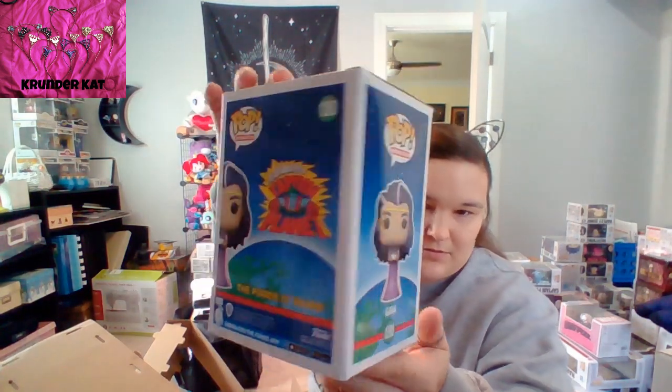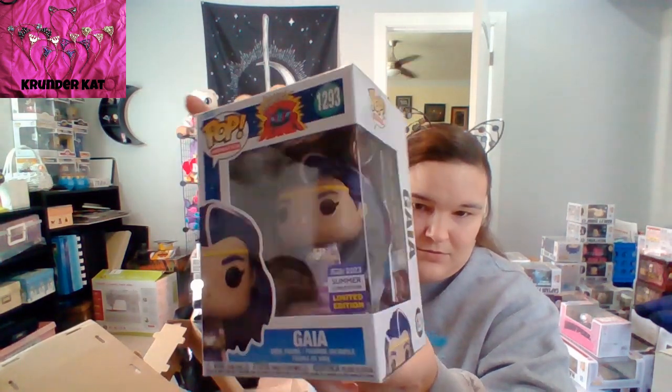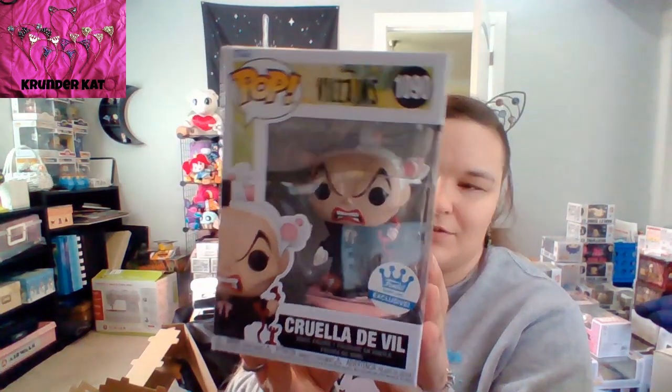I also have Gaia from Captain Planet. This is the Summer Convention exclusive, so San Diego. And then last but not least, Cruella De Vil. Yes, they're all exclusives.